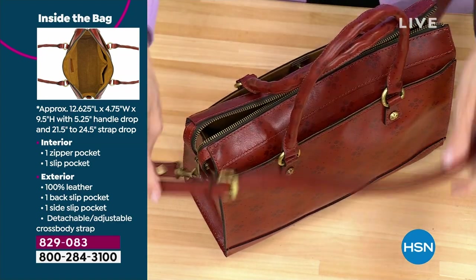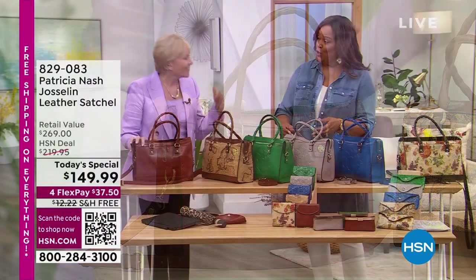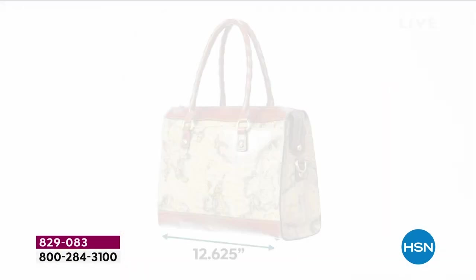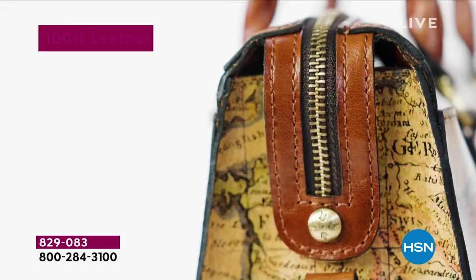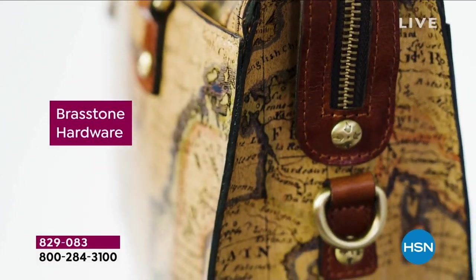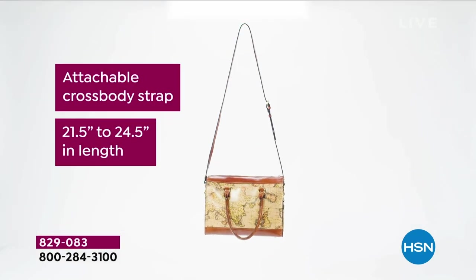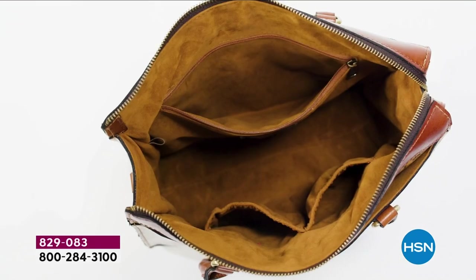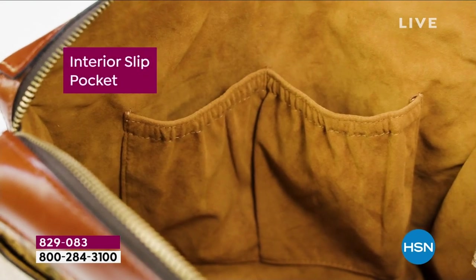It's got an adjustable, detachable crossbody strap. If you have not owned a satchel or need a new bag, turn around and look at your bag — this is really an amazing opportunity. Look at the size — 9½ inches high, nearly 5 inches wide, 12½ inches long. Your umbrella, your tablet — it's 100% leather with burned edges that's handcrafted. It's like a luggage zipper, brass-tone hardware, twisted rope leather strap. Exterior pockets and an attachable crossbody up to 24½ inches long — whether you're 5 feet or 6 feet, it doesn't matter. The inside has a beautiful brown faux suede lining — Patricia Nash's signature lining — and slip pockets too.